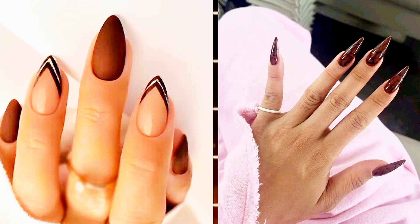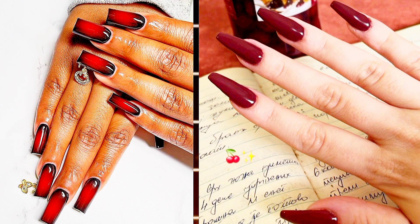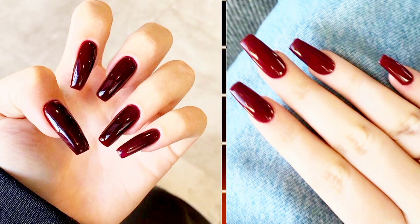Oxblood. Rich burgundy nails are definitely something a Goodfellas spouse or mob wife star Draya Vanzo would wear. It's also the easiest way to embrace the latest trend with little to no skill involved. Just remember, the richer and moodier the red, the better — a true mob wife embraces her dark side.